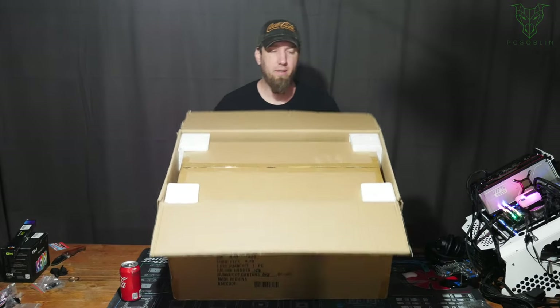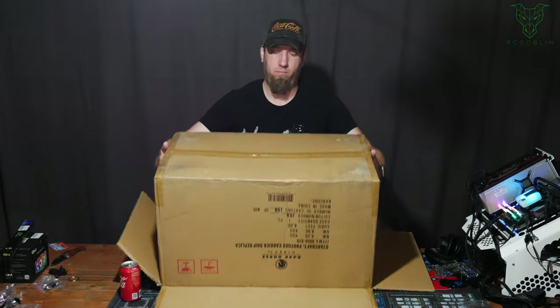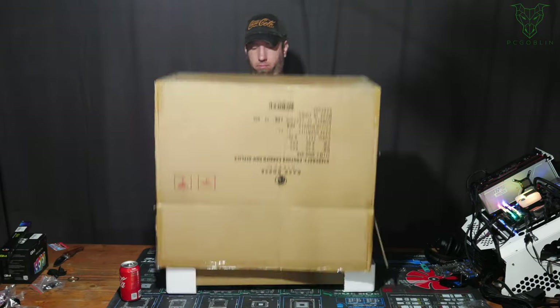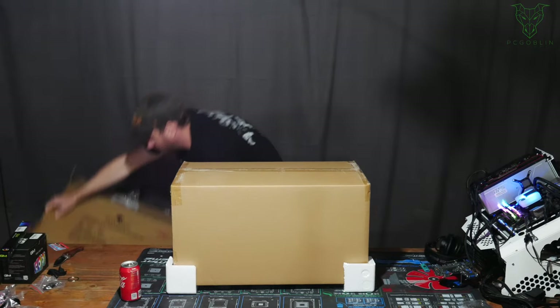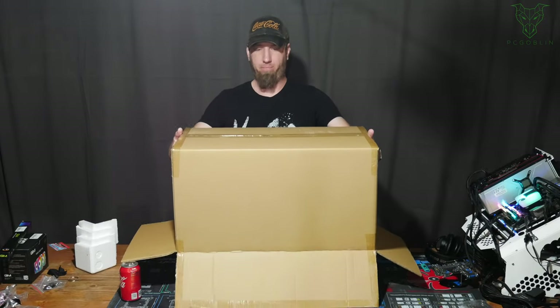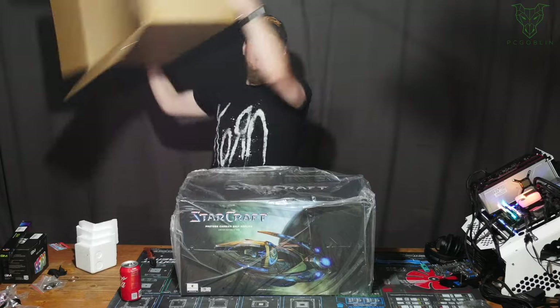We got another box here. No idea what this looks like, but the carrier has arrived.